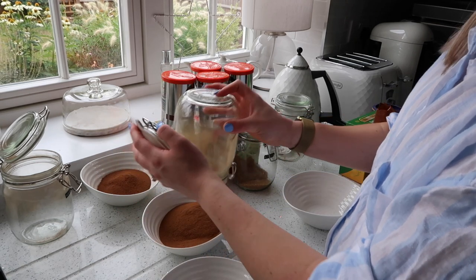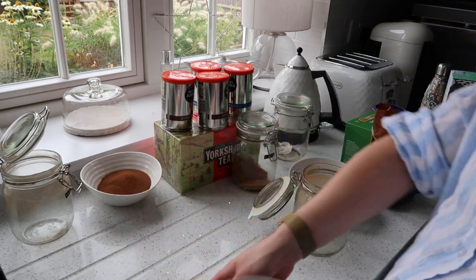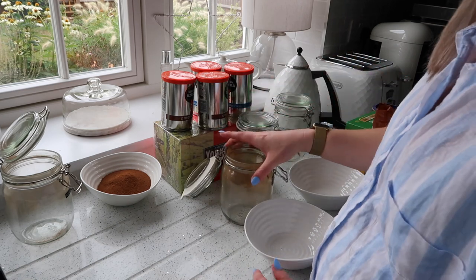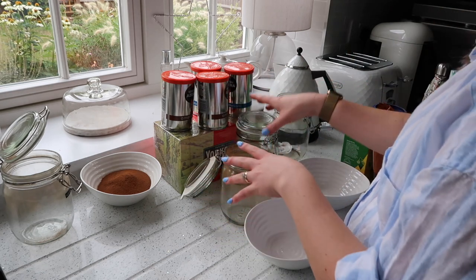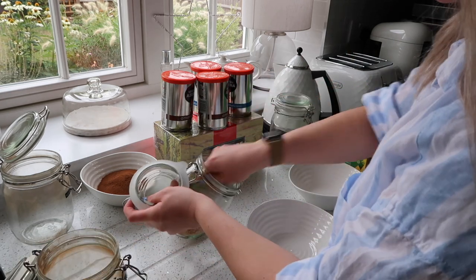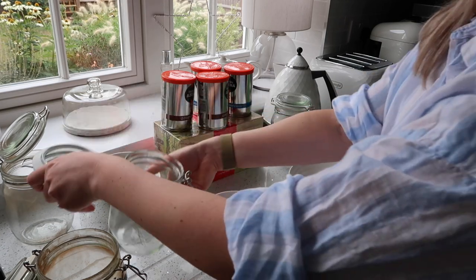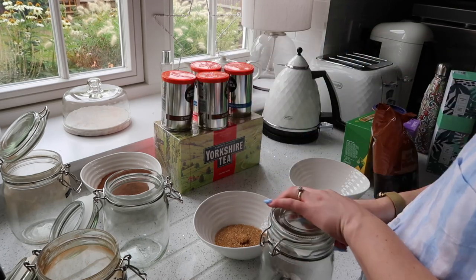The thing is, you just don't want to keep putting new stuff on top of old stuff. To be fair, we go through coffee so quickly it probably wouldn't even matter. This sugar has gone a bit stuck at the bottom, I don't know why. There we go. And then there's literally one teabag left.